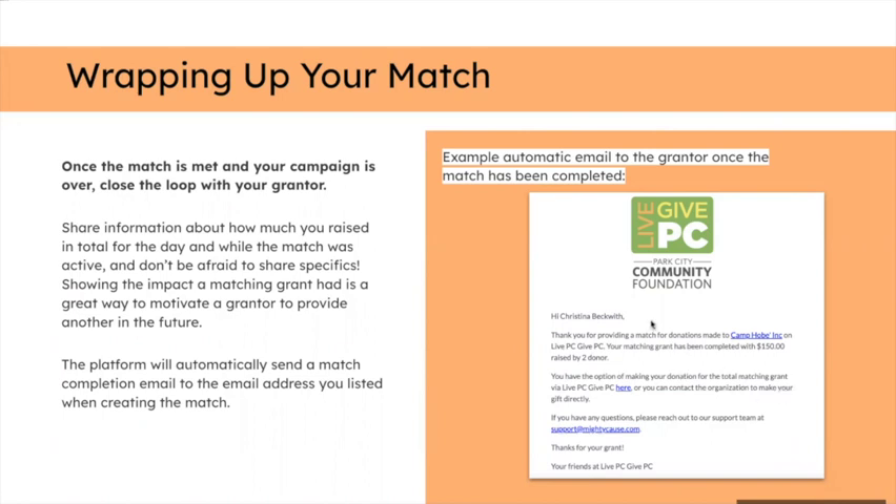Showing the impact of the matching grant is a great way to motivate your grantor to provide another match in a future Give Big campaign. Make sure to tie up any loose ends quickly after the event — send a thank-you letter and make them feel seen and appreciated. Remember: it doesn't have to be a huge match. Even two hundred dollars — maybe two people contributing a hundred dollars each — is enough for donors to take advantage of. Every amount helps. Happy fundraising!